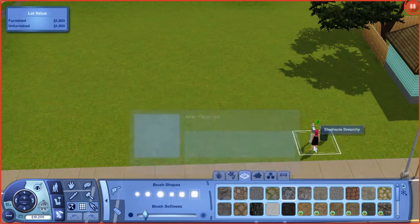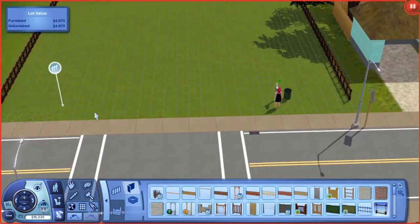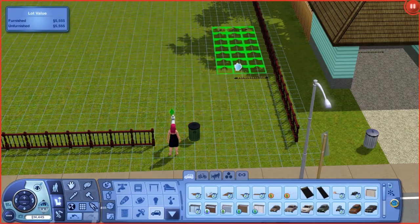Hey guys, it's Stephanie with SimmerKey, and welcome to another speed build. This is a Victorian home that I built for my good friend Brenda.